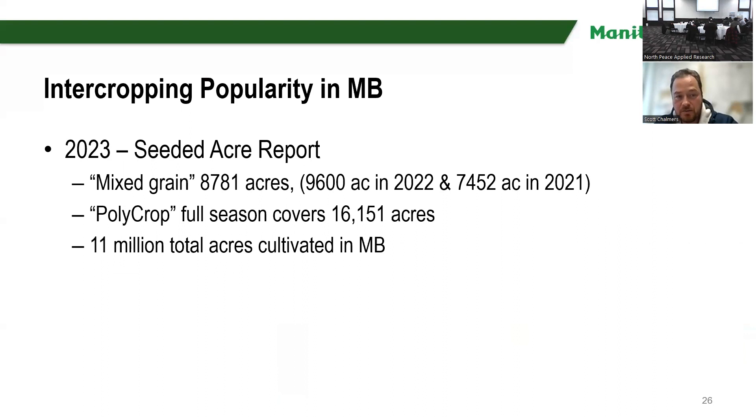Popularity of intercrops in Manitoba: in 2023 we had about almost 9,000 acres. This is what they call mixed green. In 2022 we had 9,600 acres, and in 2021, 7,400 acres — not that much, because in Manitoba we have 11 million acres of cultivated land, so we're talking at very below 1% fraction of acres.